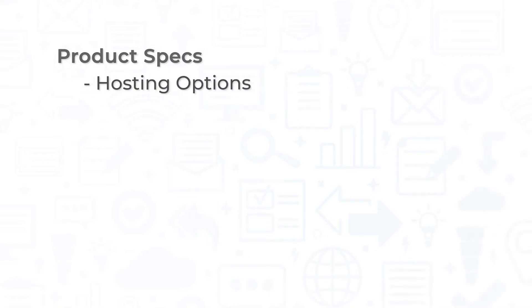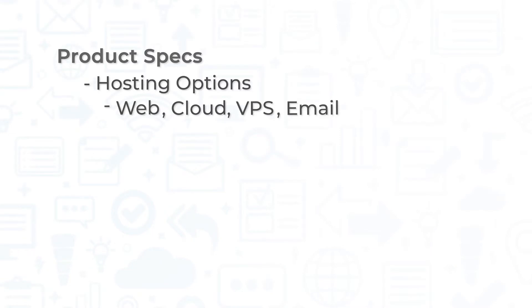Hostinger is priced per month depending on what type of hosting users need — web hosting, cloud hosting, VPS or Virtual Private Server hosting, and or email hosting. Users can pick and choose what tiers of each service they need, with each hosting option providing three or four options with varying levels of features and costs.